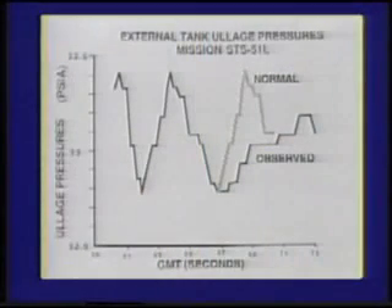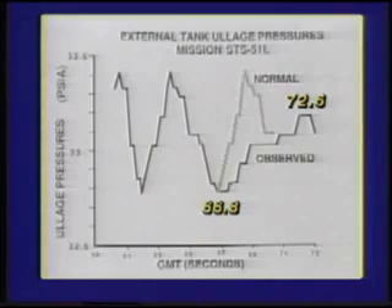At 64.705 seconds, a bright sustained glow developed between the orbiter and the external tank. Slight changes in the hydrogen tank pressure telemetry data confirmed the leak 2.2 seconds later at 66.8 seconds, when the LH2 tank pressurization system could no longer maintain its normal repressurization rate. At 72.6 seconds, the LH2 tank pressure could no longer be maintained, indicating that the leak path had significantly increased and was growing rapidly.